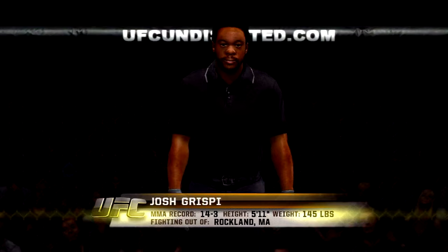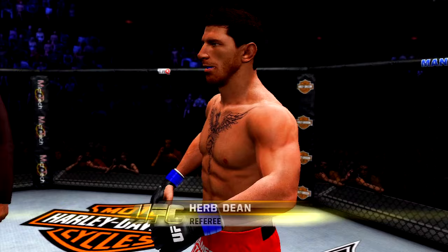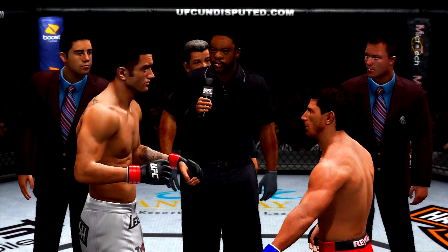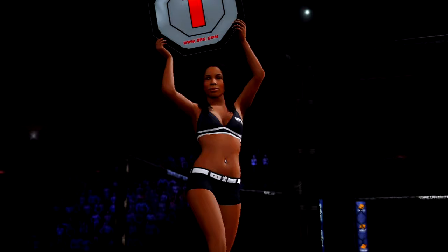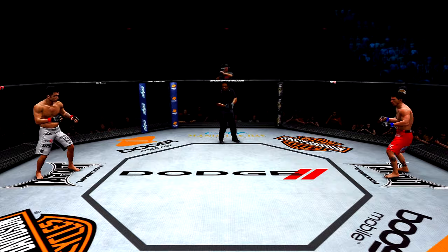Our referee in charge of this contest is Herb Dean. Alright gentlemen, this is for the championship. You've been given your instructions in the dressing room — protect yourself at all times, follow my instructions, you will have a clean fight, touch gloves, let's make it efficient. Mike Goldberg alongside my partner Joe Rogan — round one is about to begin. Are you ready to fight? Mike Brown, Josh Crispy — and here we go!